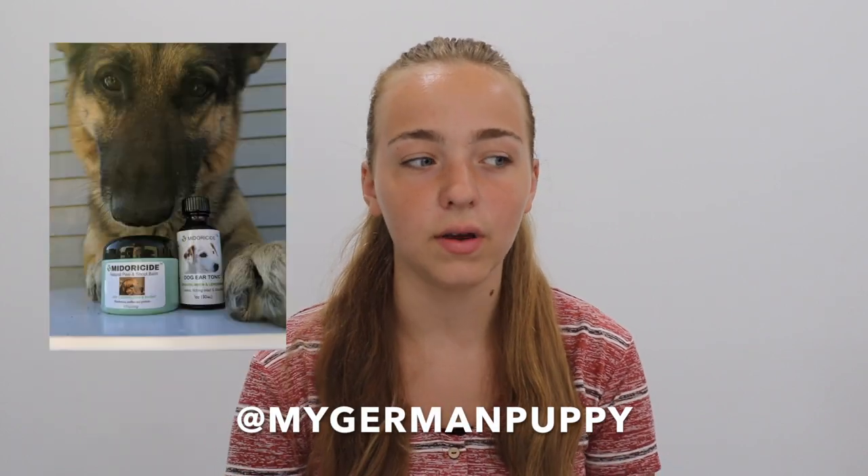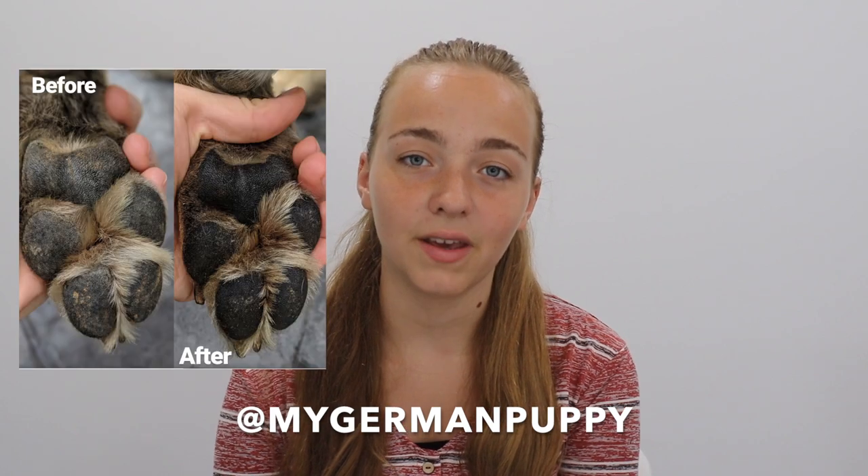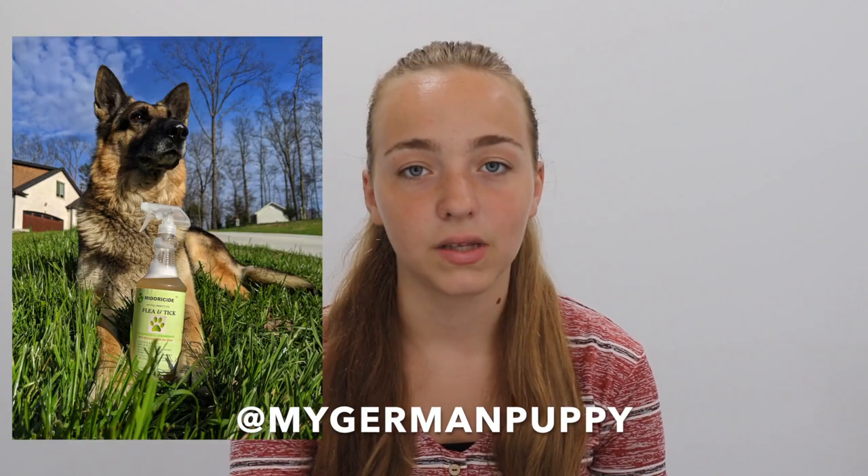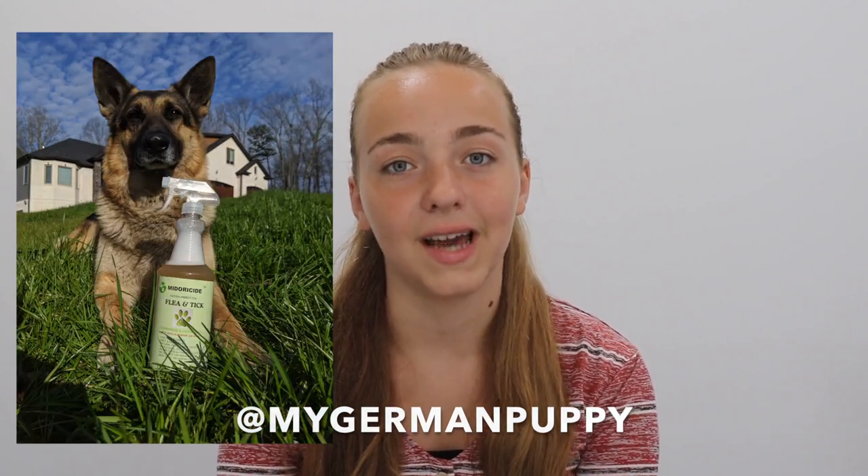This company is super awesome — we loved working with them. We also posted on our Instagram about their other products if you guys want to check that out. It's on @mygermanpuppy, and we also posted about this spray; it's one of the further posts down.